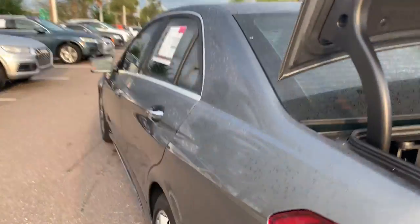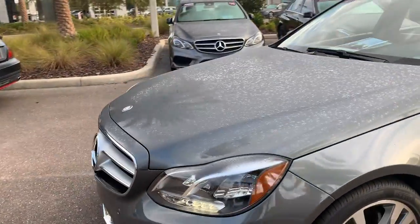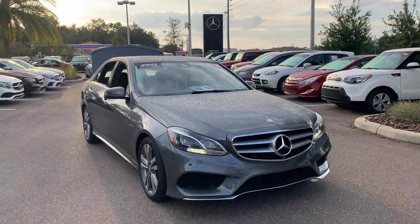This vehicle is powered by a 3.5-liter six-cylinder engine, so it's got power. And like all pre-owned vehicles at Mercedes-Benz of Wesley Chapel, it has a five-day, 250-mile money-back guarantee.